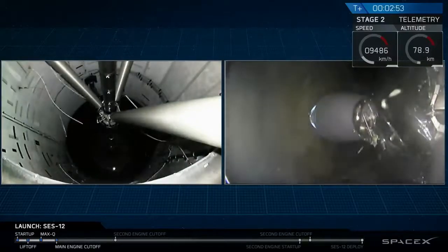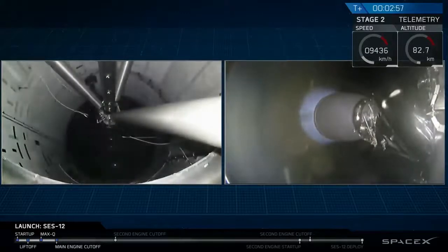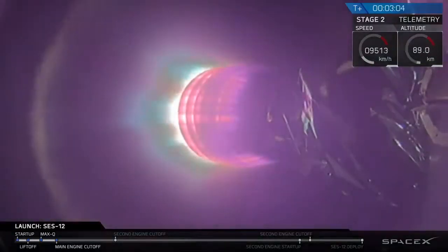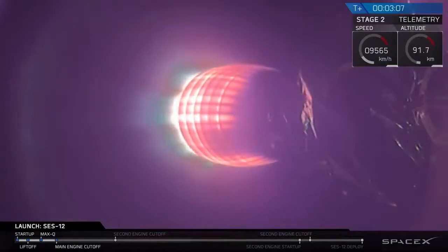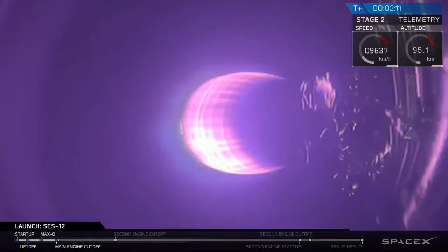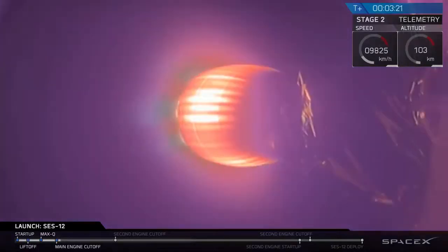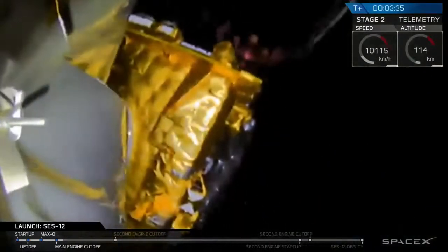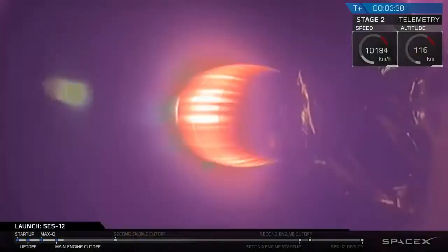Good first stage performance. We're coming up on the next major event, which is the deployment of the fairings — those aerodynamic shields surrounding SES-12. And the fairings have deployed.